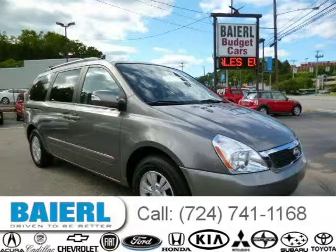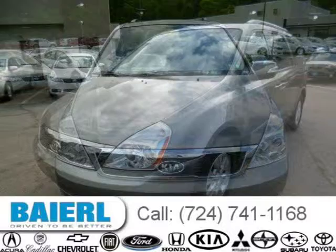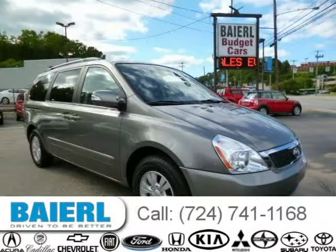This 2011 Kia Sedona van is located in Pittsburgh, Pennsylvania and has 22,194 miles on it. This Kia Sedona has a beautiful gray exterior paint color which is complemented by interior color. For more information on this great Kia Sedona please click the link below.